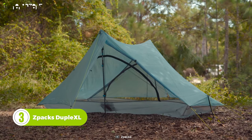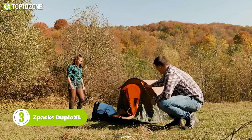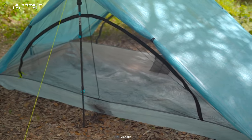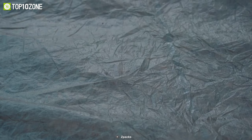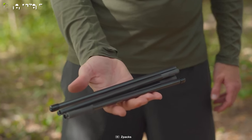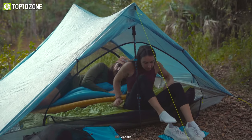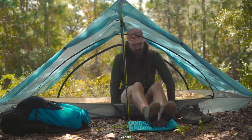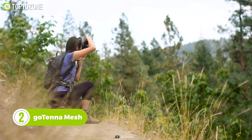Now we have another gear by Zpacks — the Duplex L tent. For many tall hikers it's challenging to adjust to a regular tent, but with the Duplex L you won't have that issue. It boasts an eight-foot long usable floor length that is perfect for hikers up to seven feet tall. Thanks to the Dyneema composite fabric, the tent features a taped seam and is resistant to water. By inserting trekking poles around 48 inches at each peak you can create adequate space to set up inside the tent. It also features dual storm doors that open and close independently.